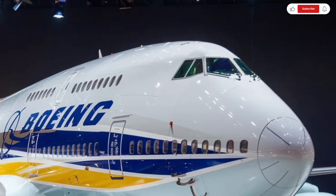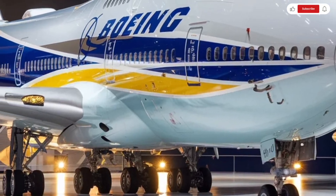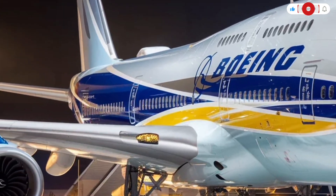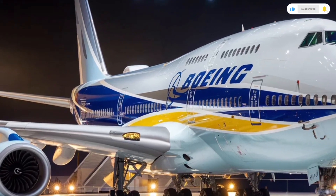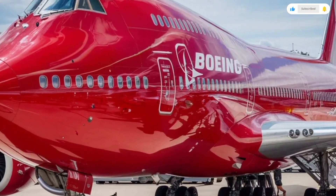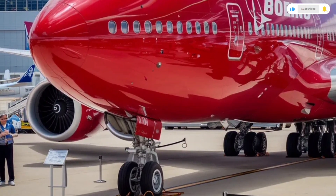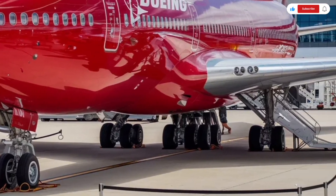Its landing gear system is equally impressive, built to support enormous weight during takeoff and landing. Stepping inside the Boeing 747 reveals one of the most spacious interiors ever offered in commercial aviation. The wide-body cabin allows for multiple seating configurations, typically including first-class, business class, and economy sections.